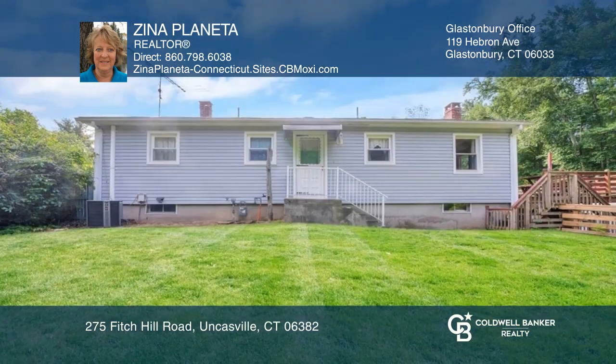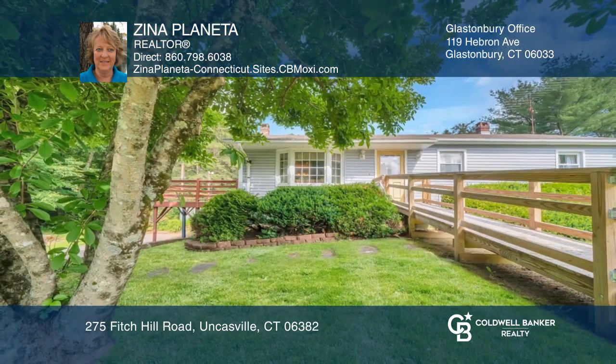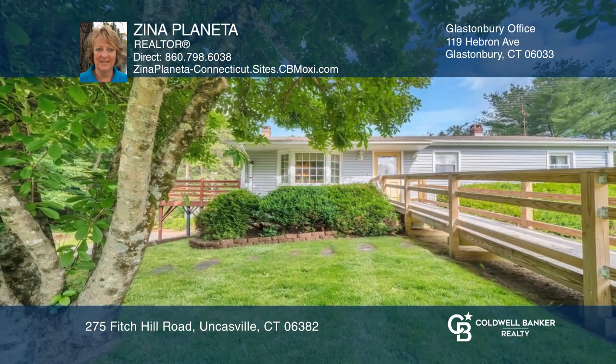With all this and more, the possibilities are endless. See how you can unwind in your new home by calling Xena Planeta today.